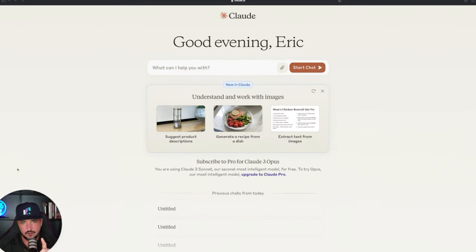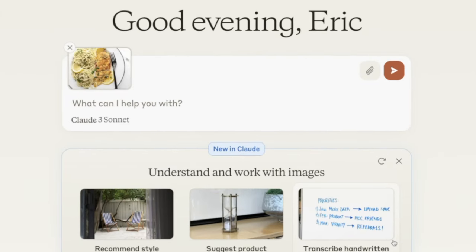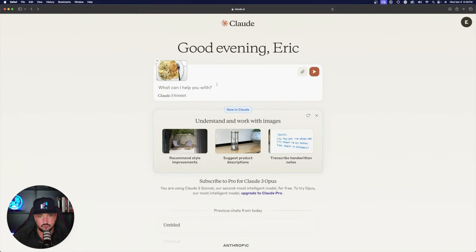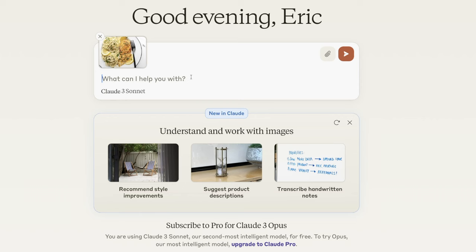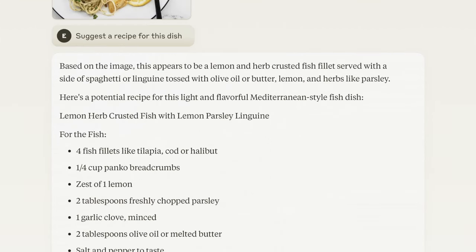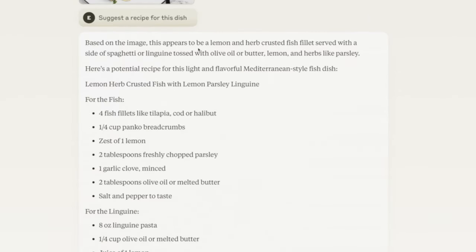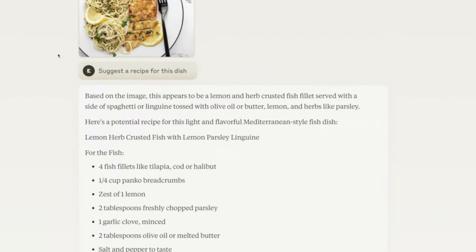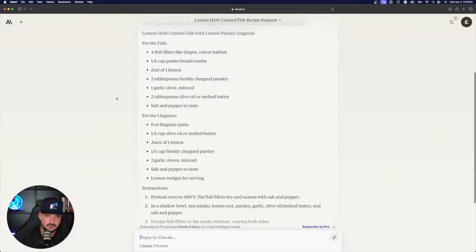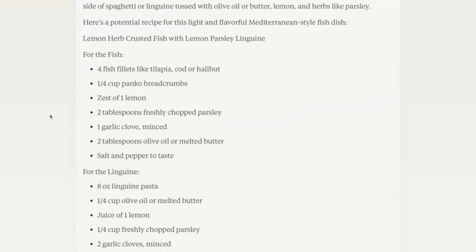Moving on — Claude lets you generate a recipe from a dish photo. I upload a photo of lemon pepper chicken without telling Claude what it is and simply ask: 'Suggest a recipe for this dish.' Claude got almost everything right except the meat — it identified it as a fish fillet rather than chicken. It says 'lemon and herb crusted fish fillet served with spaghetti tossed with olive oil,' then provides the full recipe. Everything else is 100% accurate.